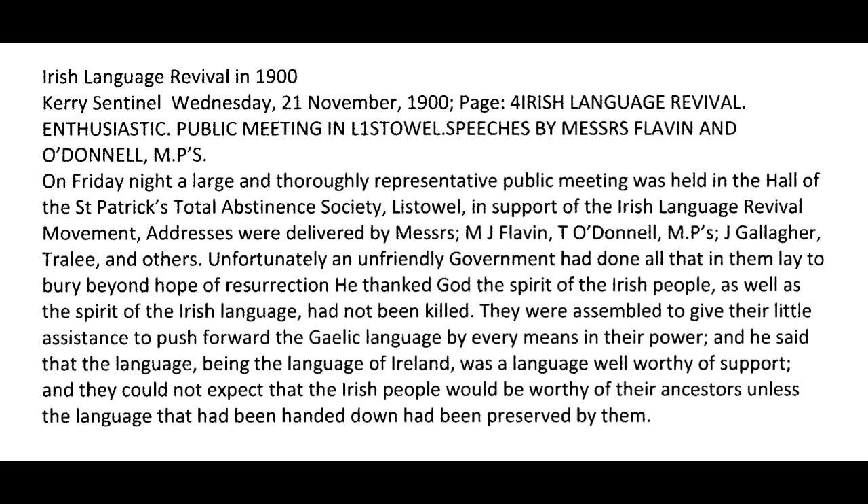In support of the Irish Language Revival movement, addresses were delivered by Messrs. M.J. Flavin, T. O'Donnell MPs, J. O'Gallagher of Tralee, and others. Unfortunately an unfriendly government had done all in their power to bury the language beyond hope of resurrection. He thanked God that the spirit of the Irish people had not been killed. They were assembled to give their assistance to push forward the Gaelic language by every means in their power, saying the language of Ireland was well worthy of support and that the Irish people could not be worthy of their ancestors unless the language handed down had been preserved.